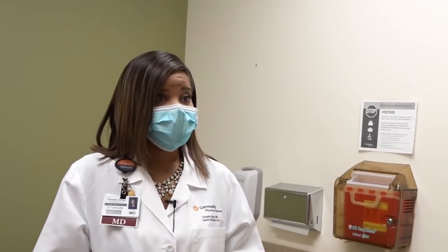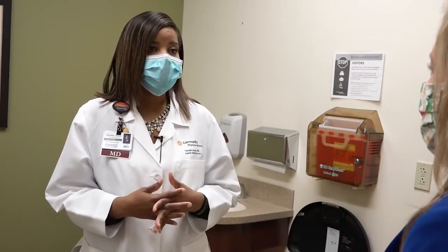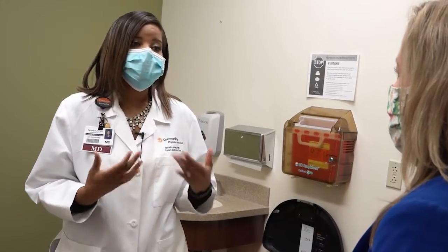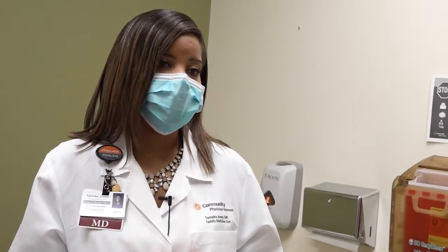We want to take care of you. We want to provide excellent care and we're taking extreme measures to make sure that we keep you protected at all times. So don't be afraid to call your doctor if you need an appointment for even the smallest thing, or if it's time for you to follow up for chronic medical conditions. We want to make sure that we provide you access in a safe manner.